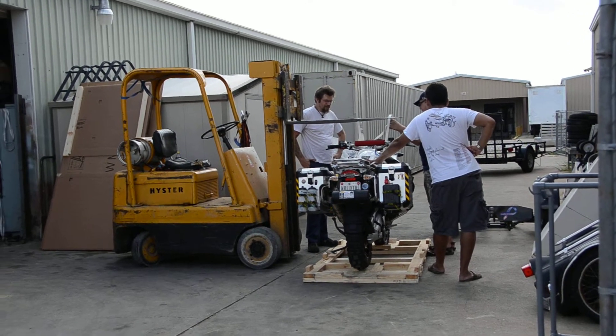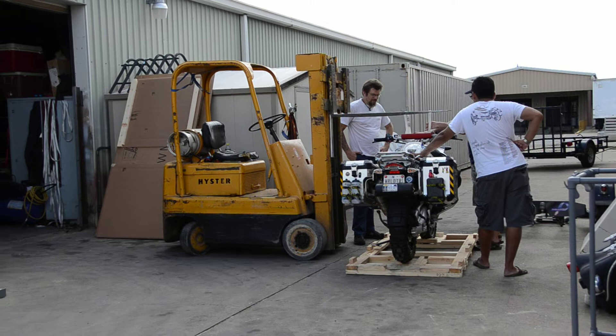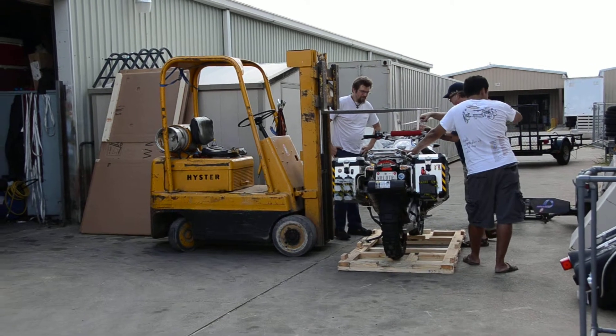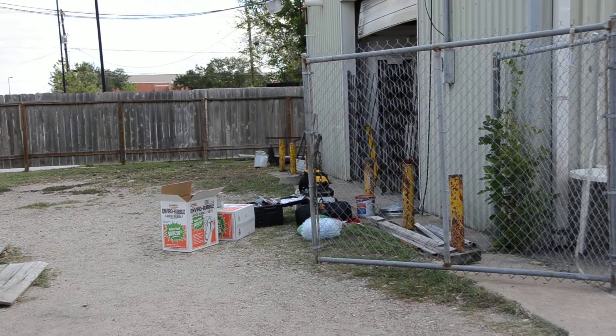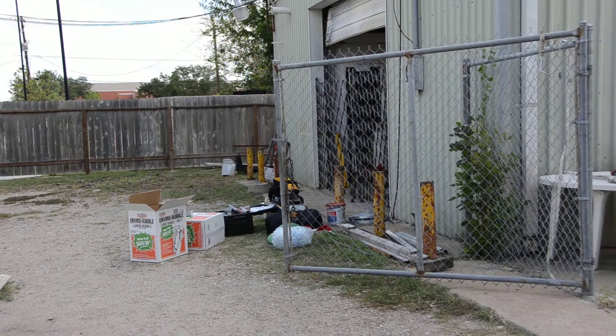It's going to be shipped off on Saturday, and we'll be following it on Sunday. We took off the windshield and some of the other things that were giving it too much height because the crate is kind of tight. Right there, we're just bubble wrapping some of the items that we took off.